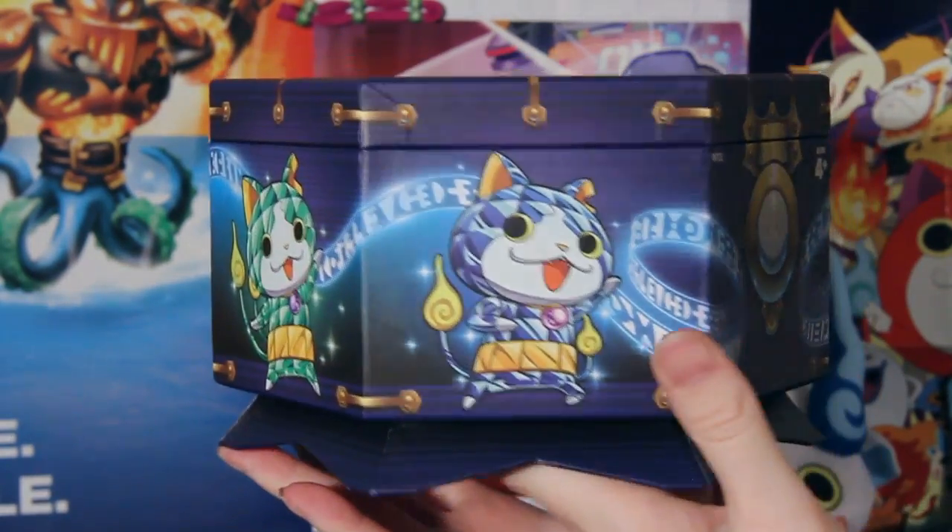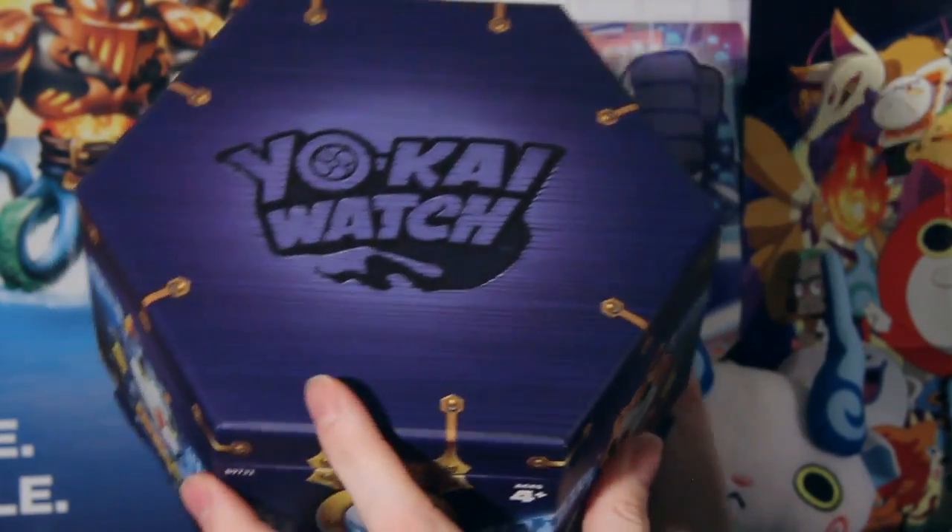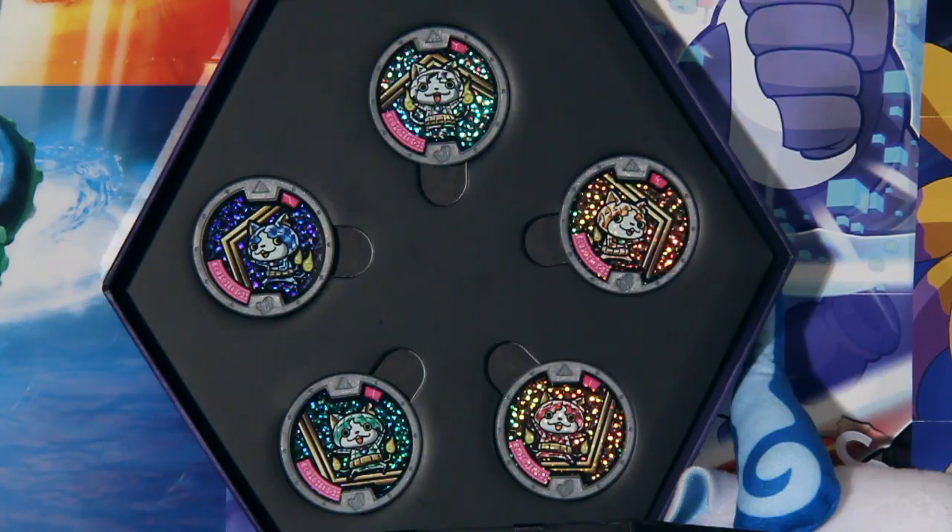It is a jewelry box with all of the Gemnions featured on the outside. It's very nice to look at, feels very solid, and of course, if we flip up the lid, we get the full set of Gemnions.